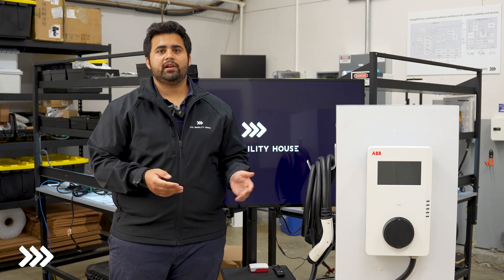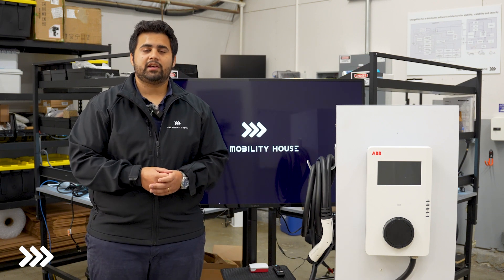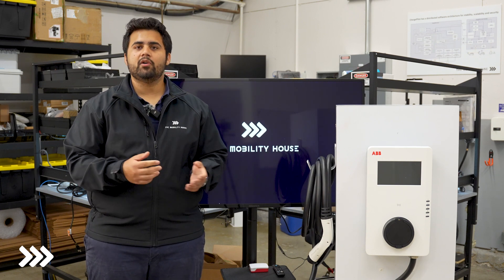This charger can be mounted on an indoor or outdoor wall. And if that doesn't suit your needs, it can also be mounted on a pedestal offered by ABB, which can go into the ground.